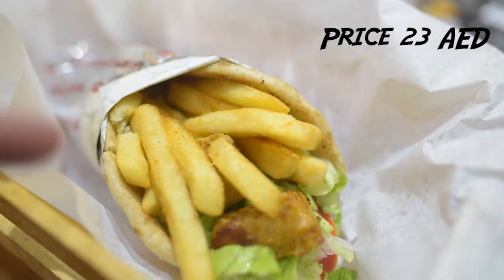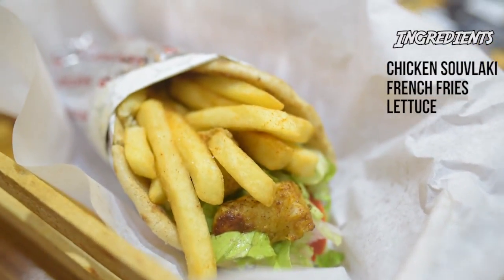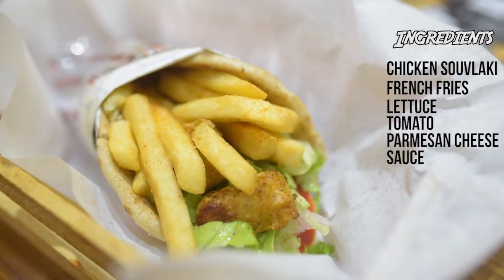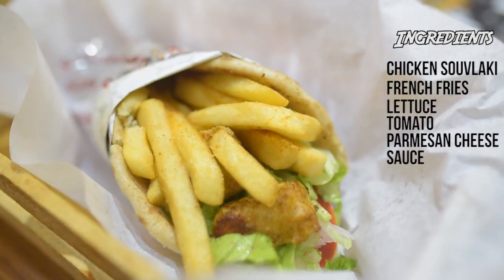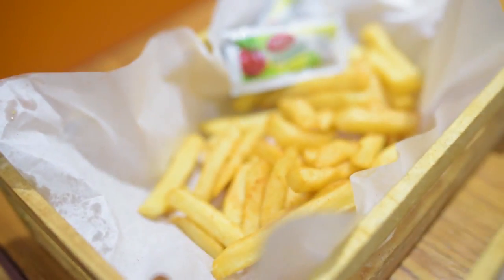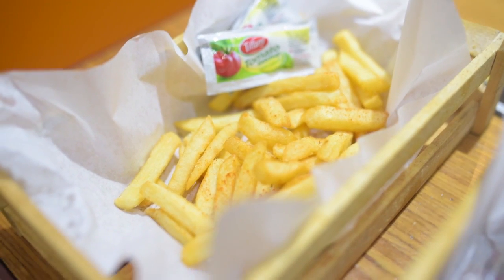Okay, this is a Caesar's pita sandwich. It has french fries in it. Along with that, it has chicken chunks — these chunks are called chicken souvlaki. Along with that, it has tomato, lettuce, parmesan cheese, and a dressing. The sauce in it contains yogurt. They also gave us a bunch of french fries on the side for enjoying it.